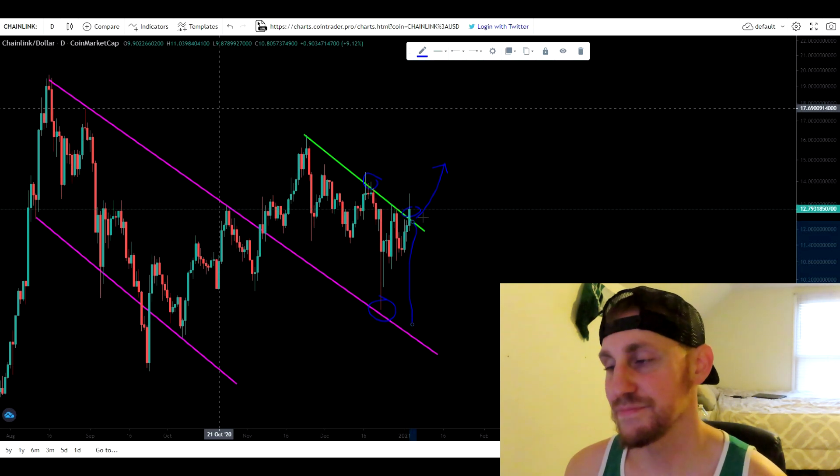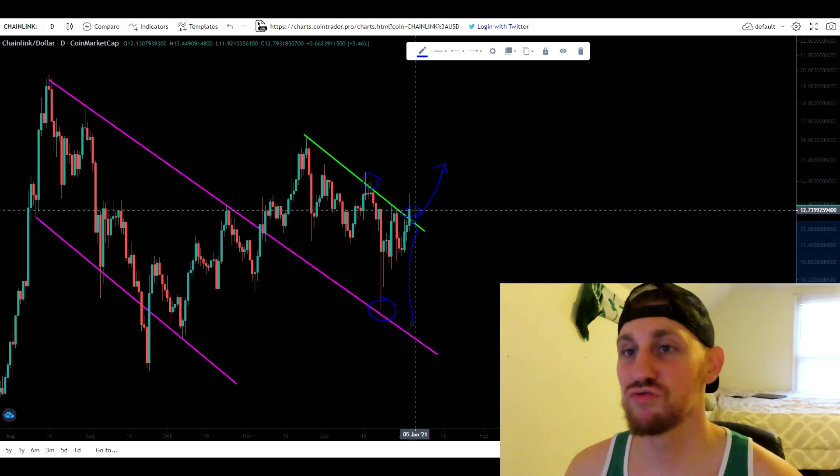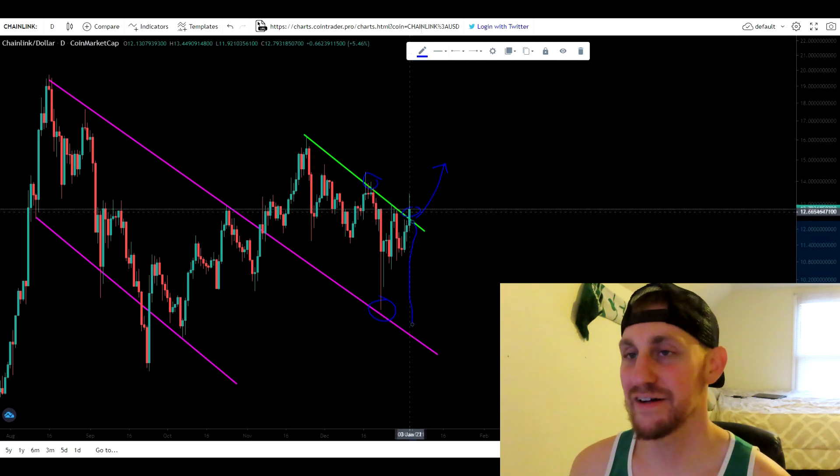I just wanted to give you guys an update on the daily chart. To me it's looking bullish, but we have to wait for that daily confirmation close before we can really decide what we're going to do with Chainlink from here on out.